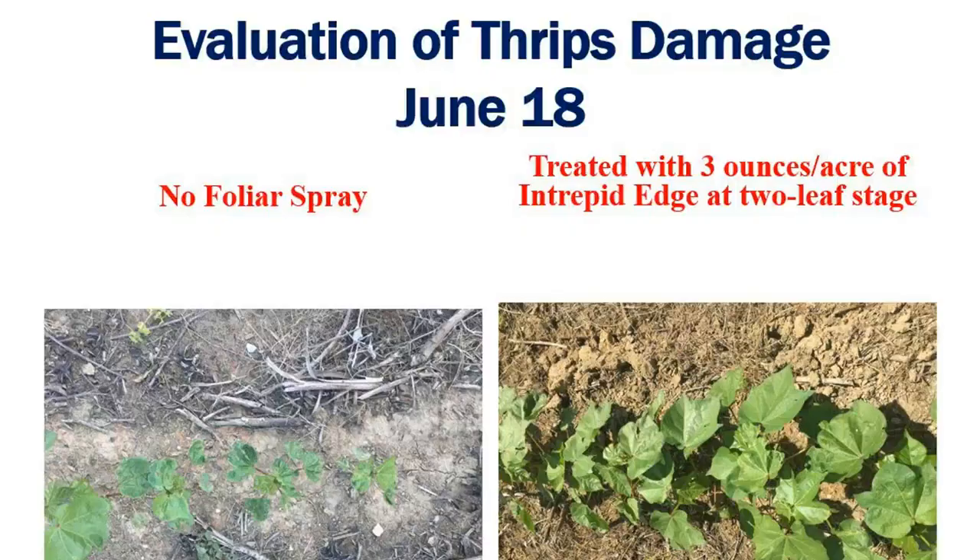And there's a tremendous amount of difference. We used three ounces of Intrepid Edge, and when you look at the difference all year long in the way the plants looked, it was tremendous. As you mentioned, when we started to do that, we were trying to spray at the one-leaf stage, but we were actually delayed — we had some equipment malfunction, and it got sprayed at the two-leaf stage.